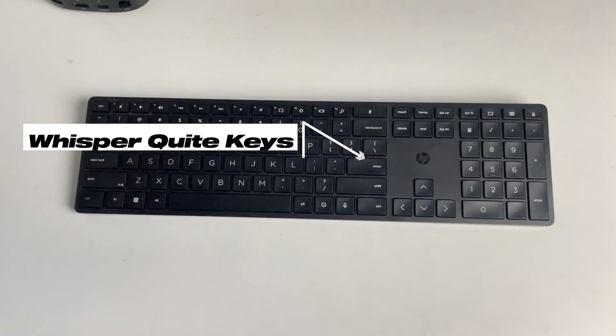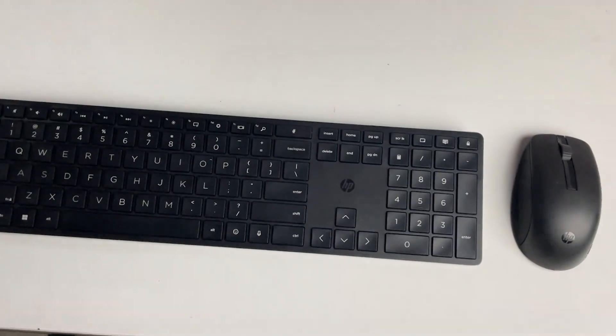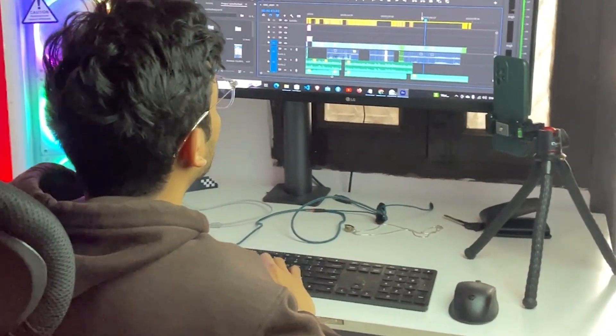The HP 650 combo's whisper-quiet keys and spill-resistant design, along with the responsive mouse, make long editing sessions a breeze, opening the gateway to my creative world.